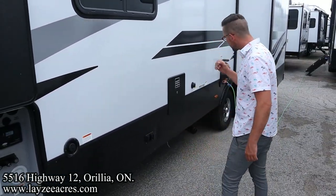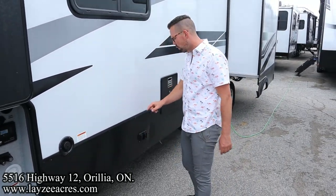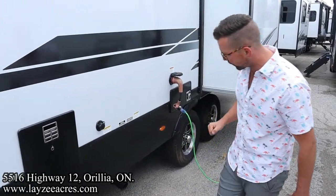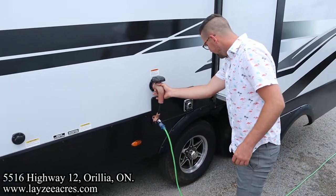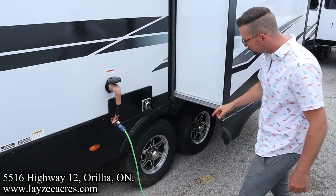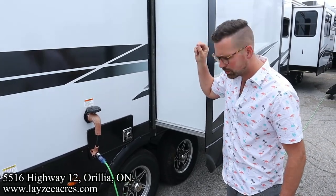We've got four electric stabilizer jacks, and the key is these are individually switched — one switch for each corner. I love that. Six gallon gas-electric water heater, black water flush kit, sewer drain right down through there. 50-amp touchless style cord. Goodyear Endurance tires, aluminum rims, 15-inch tires — very nice looking.